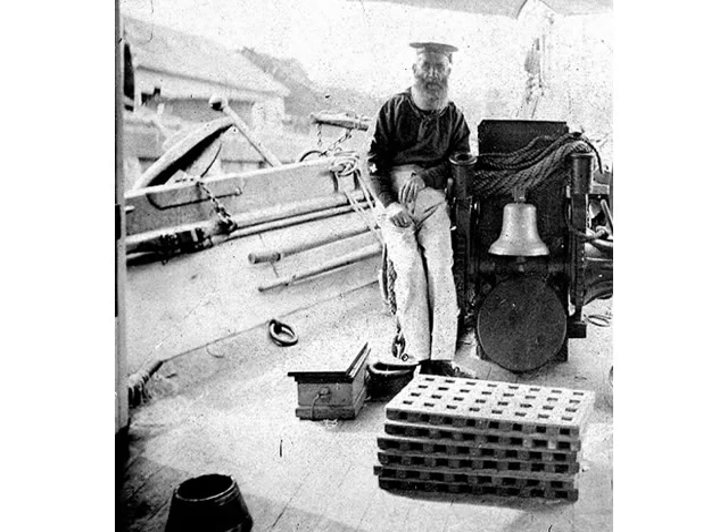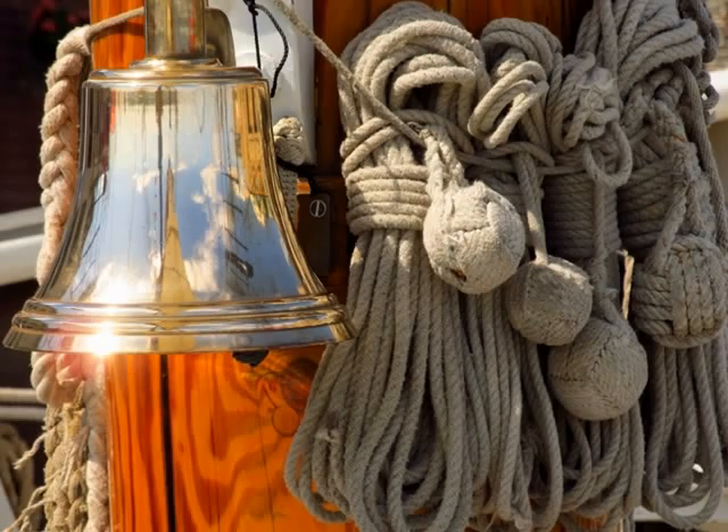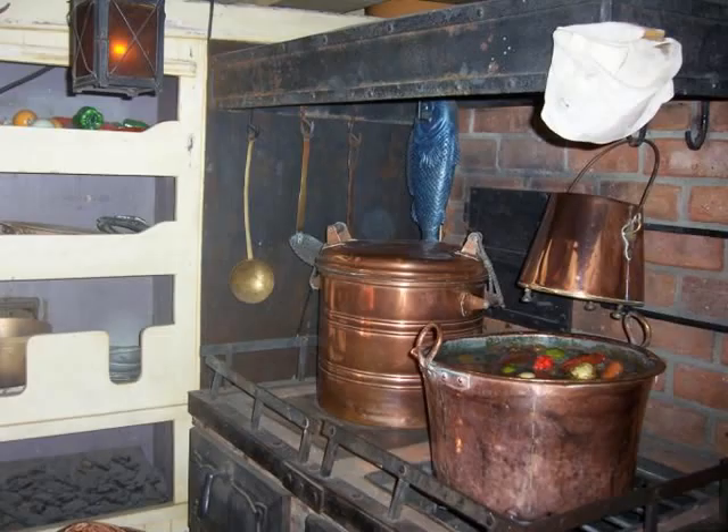There's another kind of signaling we use, and that's to keep time on the ship. Each crewman stands a four-hour watch every day, and he needs to know when his watch begins and ends. To keep time, we strike a bell every half hour of the watch, using a 30-minute sand glass as a timer. When the bell is struck eight times, the crewman knows his watch is over.